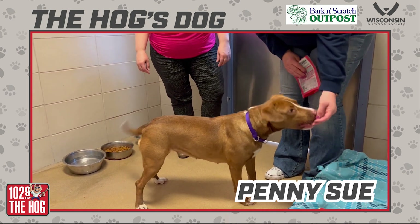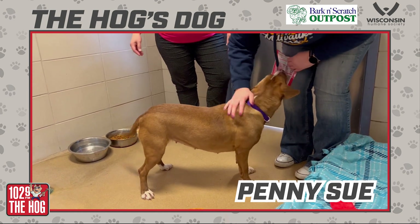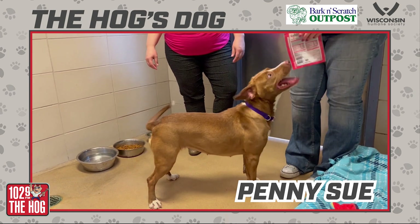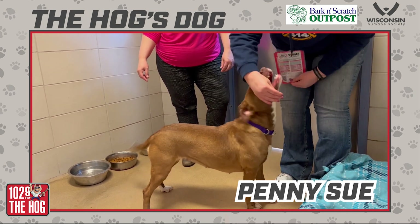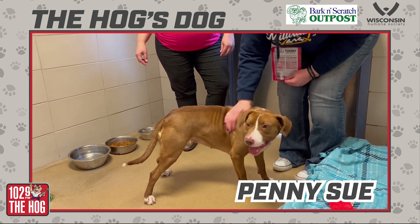Our website is wihumane.org. All the steps are laid out there. You can check out all the other awesome animals that we have available for adoption. Come in and meet Penny Sue — you'll fall in love. She's a really great little girl. She is adorable. And she is here at the Milwaukee campus, so come by and see her. Penny Sue is her hall dog with 102.9 The Hog.